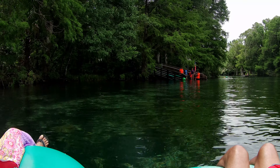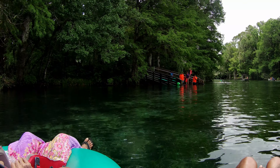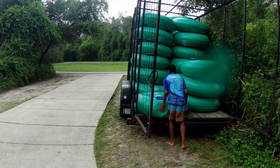At the end of the trip, you get to a ramp where the park staff help you out of the tube and tell you where to put it. As I put my tube into the trailer, I knew I would remember this experience forever.